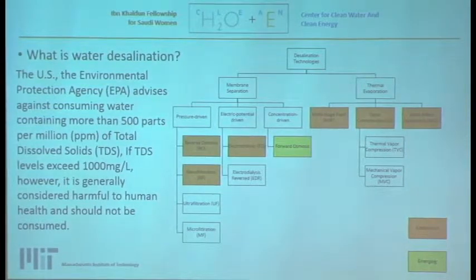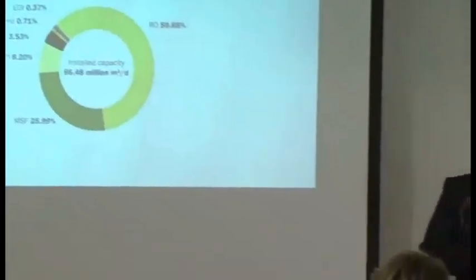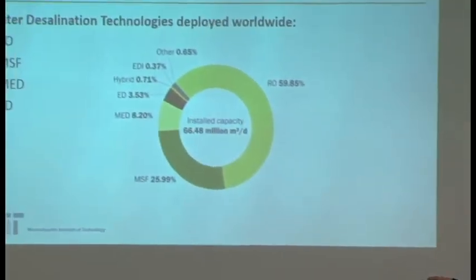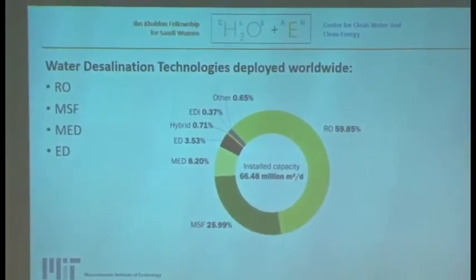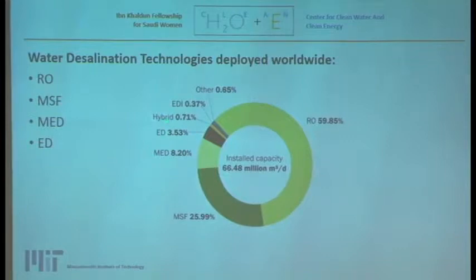In terms of technologies deployed, the top four are: 60% reverse osmosis, 25% multi-stage flash, 8% multi-effect distillation, and almost 4% electrodialysis including other technologies.